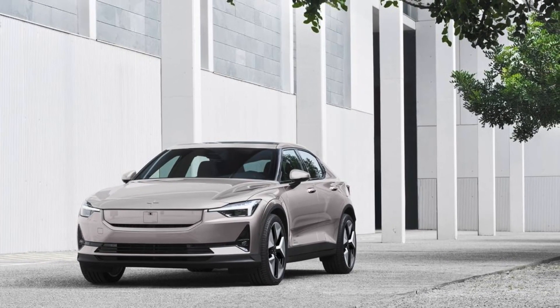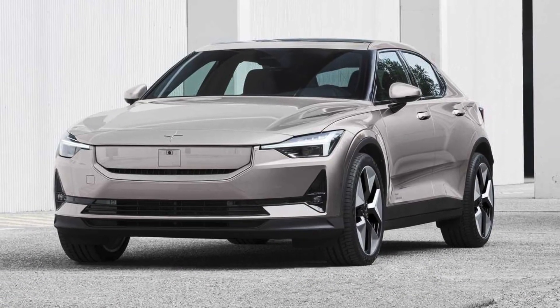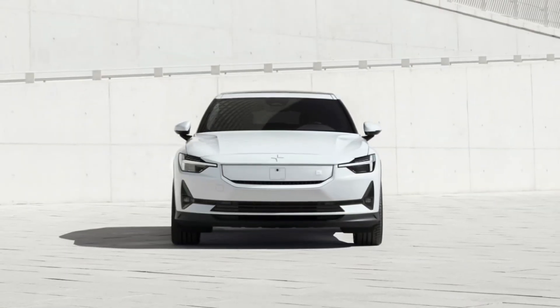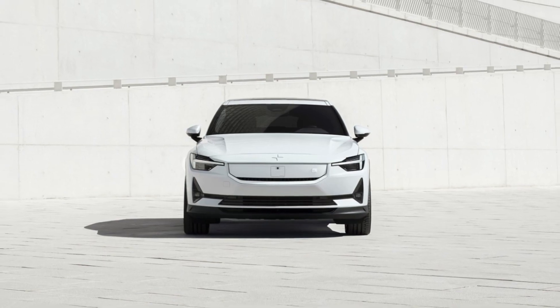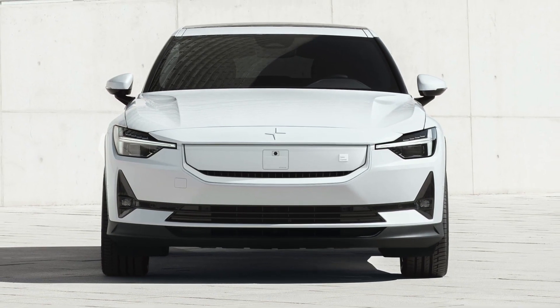Following Volvo and its switch to RWD in the XC40 and C40 Recharge, Polestar is rearranging the single motor models to rear-wheel drive as well. That alone helps extend range and should improve vehicle dynamics, making for a better driving experience.